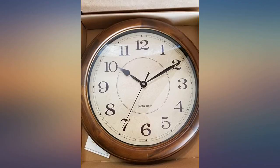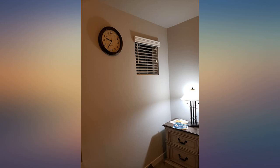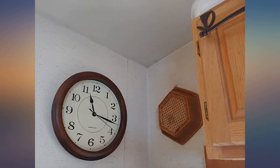I ordered this clock for our dining room — it's a beautiful addition. The wood looks great and will work with multiple wood tones. I couldn't be more pleased. Great clock, just the right size for its location, quiet and nice looking.